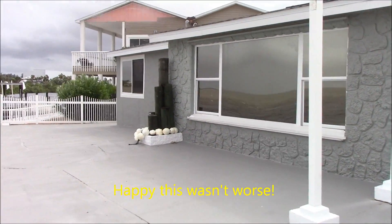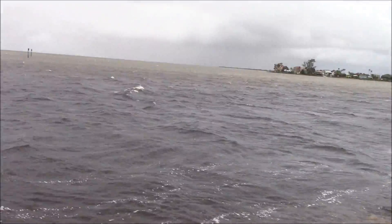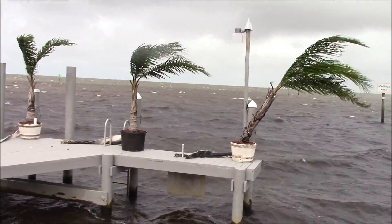We couldn't even pack up all the furniture inside the other day. It's been a few days here in Hudson Beach.